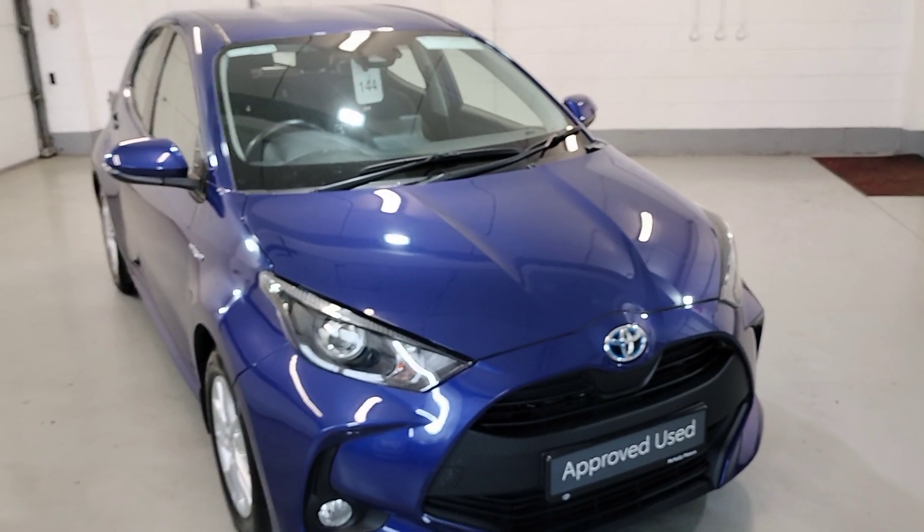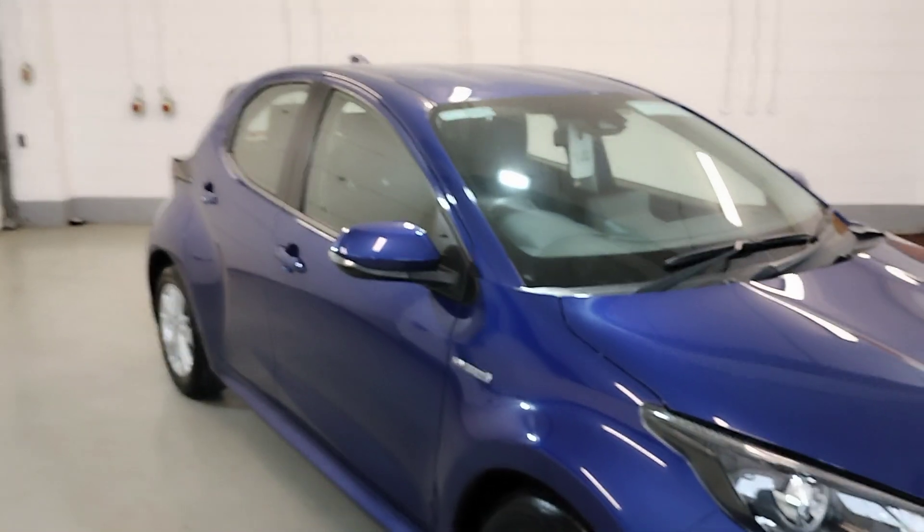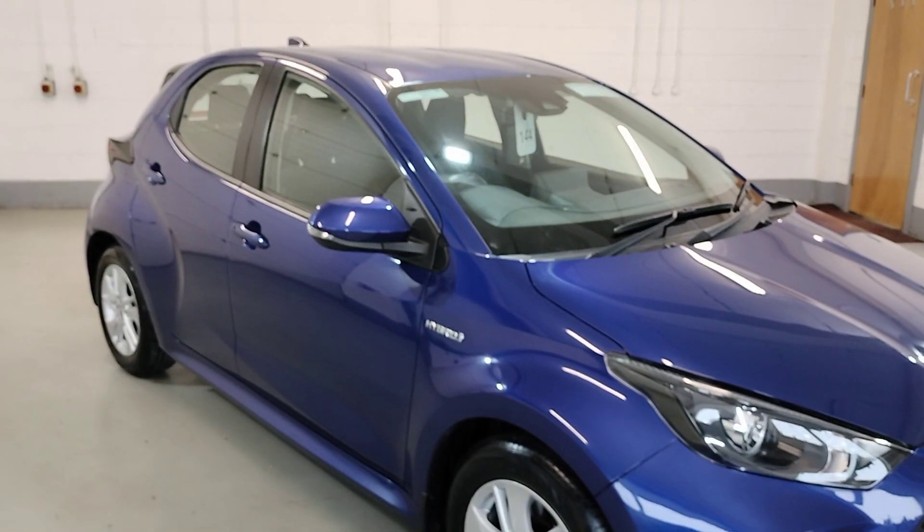I love McNally Motors Lanford. I'd just like to show you our 211 Yaris Hybrid Luna, finished in cobalt blue.